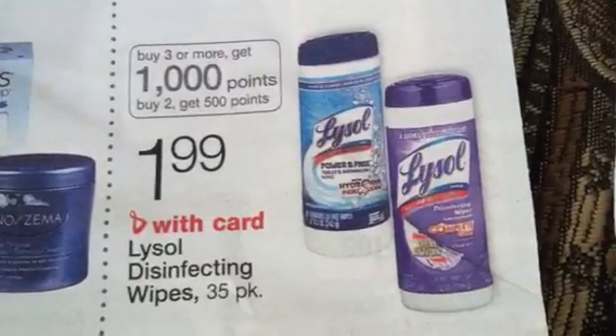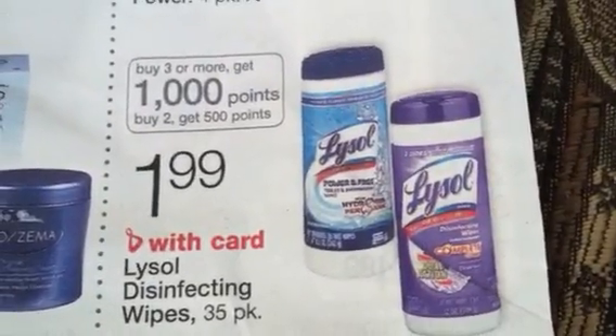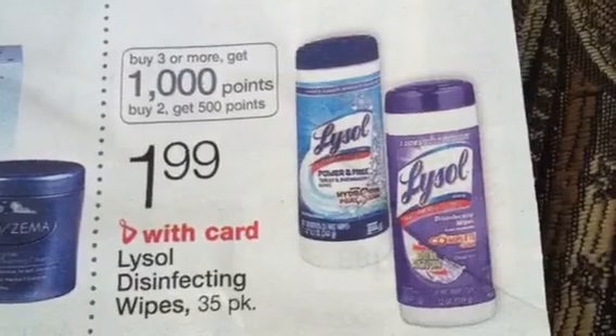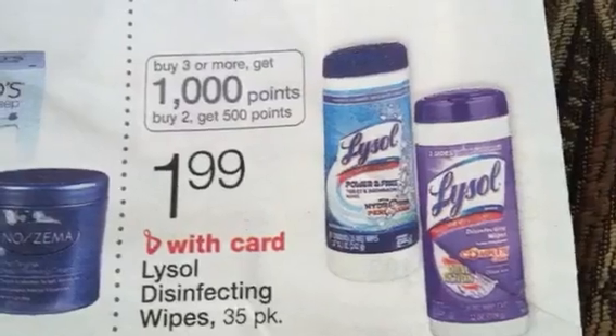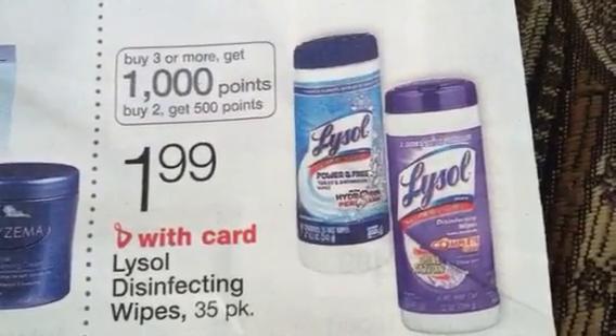You all probably are already on top of this, but I totally slipped — I read it but I didn't comprehend what I was reading. On the buy three or more and get a thousand points, in one transaction I bought 12 and I only got a thousand points.